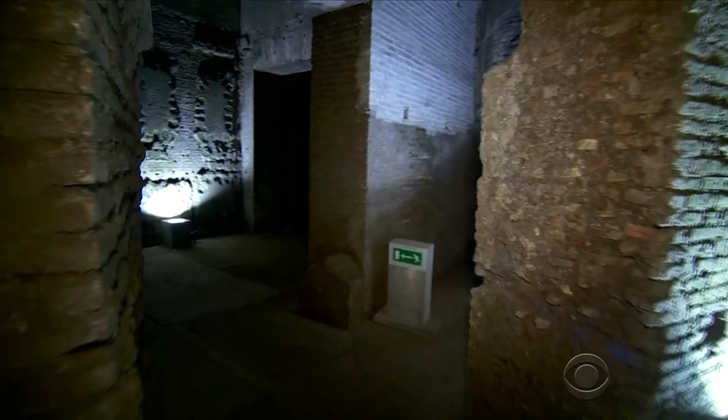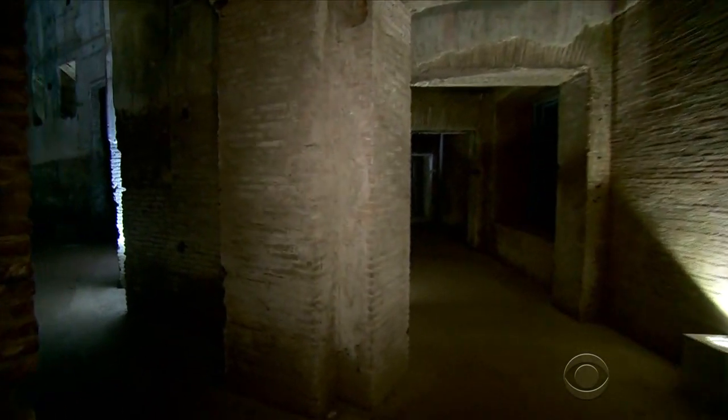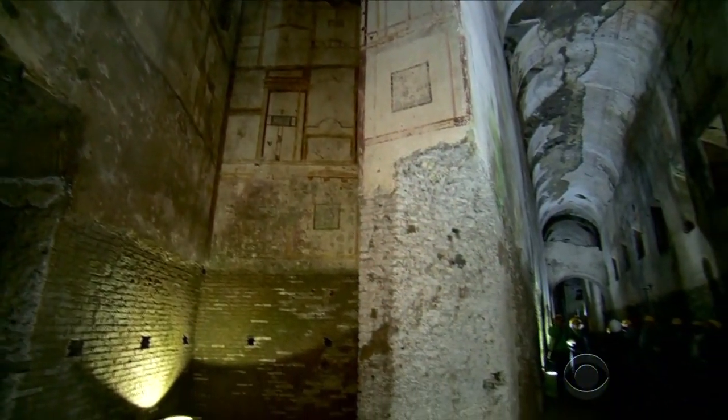When in Rome, you can now see what the ancient Romans once saw. Seth Doan gives us a dose of virtual reality. 2,000 years ago, this labyrinth, now under the city of Rome, was the sprawling home of Emperor Nero.